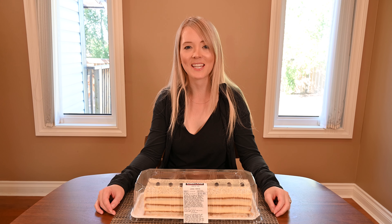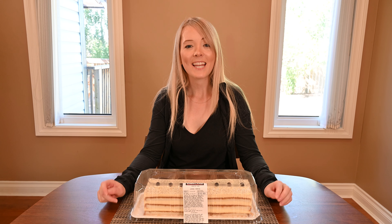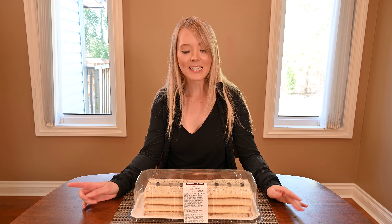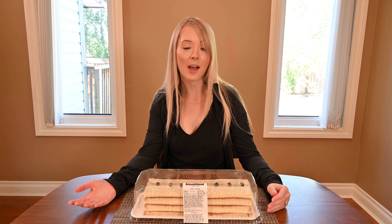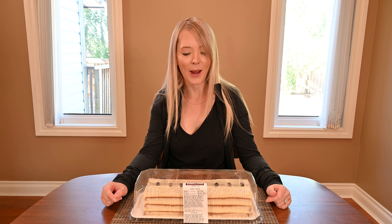Hi and welcome to Cost Cuisine where I eat my way through Costco for you. Today I'm going to be reviewing the Costco Kirkland Signature tiramisu cake. This cake was actually discontinued for a few months over the summer because they introduced a key lime cake at my local Costco, so I'm really glad to see that it's back.